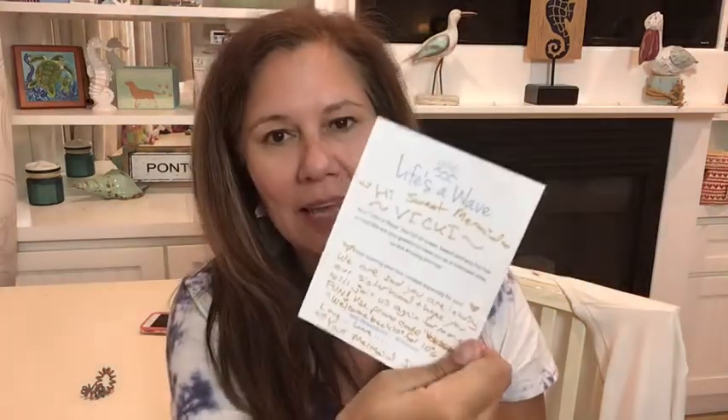They also send a little handwritten note — I love that. It looks like the theme this month is the Pineapple Beach Box. I think I just opened the August box, so this could possibly be September. I am not really sure.